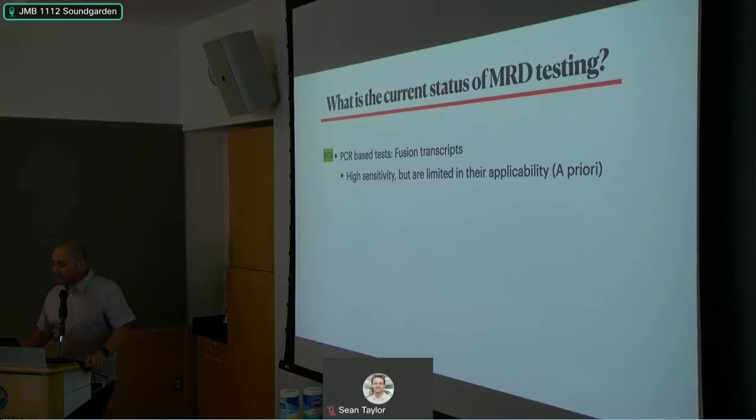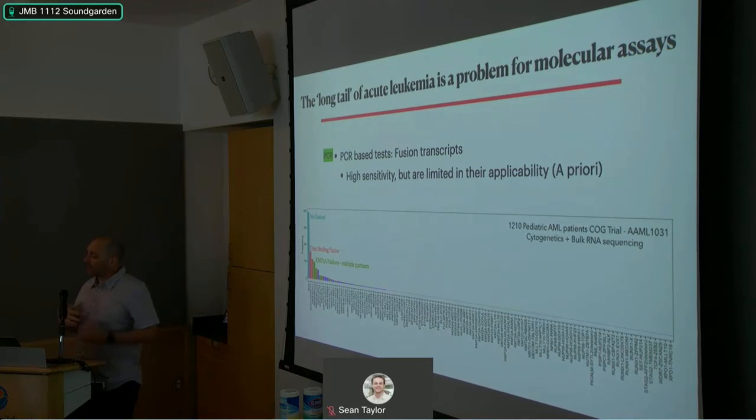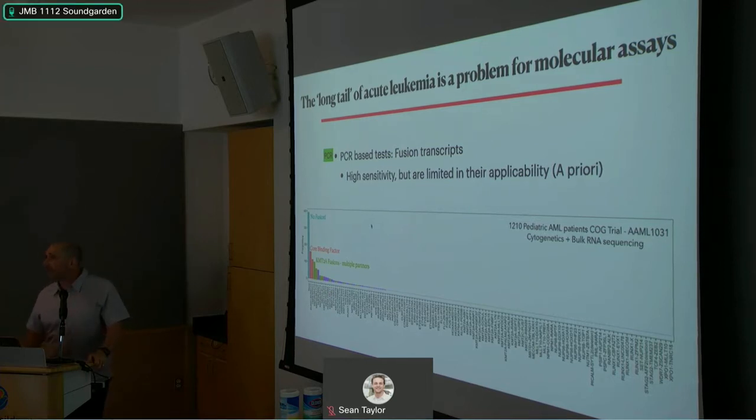Here's why the 'long tail' problem matters. In pediatric AML and ALL, we have data from 1,210 patients profiled on the last COG trial, study AML-1031. Looking at all the different fusions, a large number of patients don't have a fusion at all — so there's nothing to PCR. And even among those who do, the long tail of rare fusions makes it impossible to go after all of them in clinical practice.